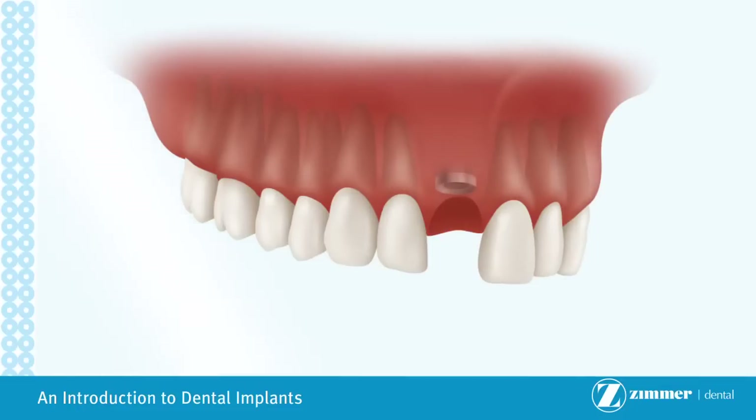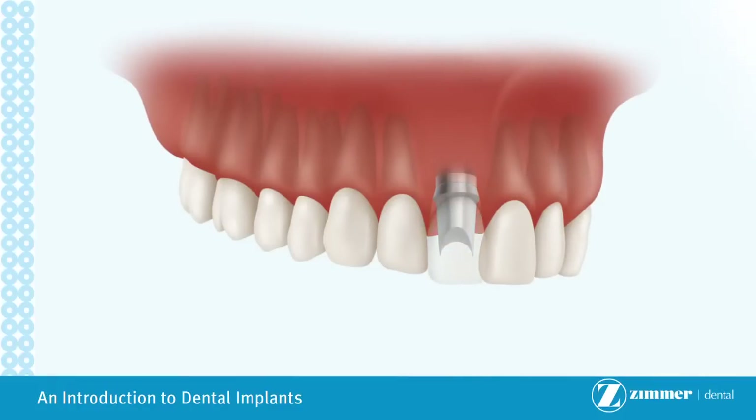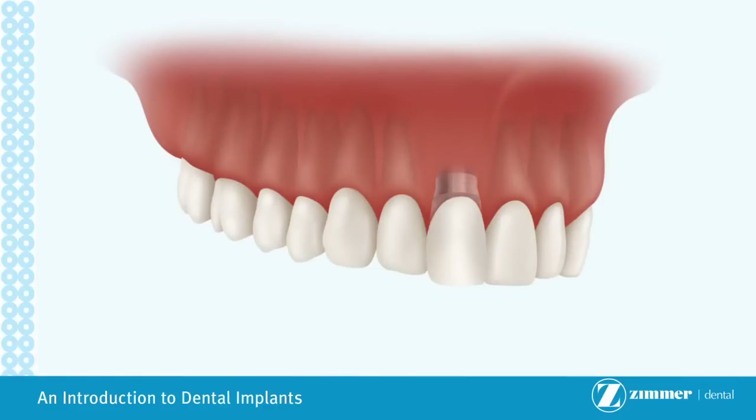Once stable, the implant is uncovered and a restoration, often referred to as a crown, is placed on top. A metallic post, known as an abutment, is used to screw the restoration into the implant. Once complete, a restored implant looks and functions like a real tooth. Implants are a safe, aesthetic alternative to non-implant-supported crowns, bridge work, and dentures.